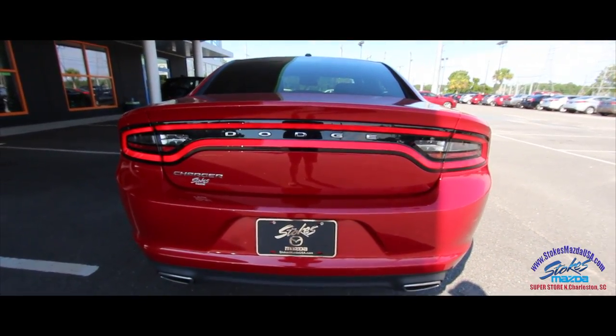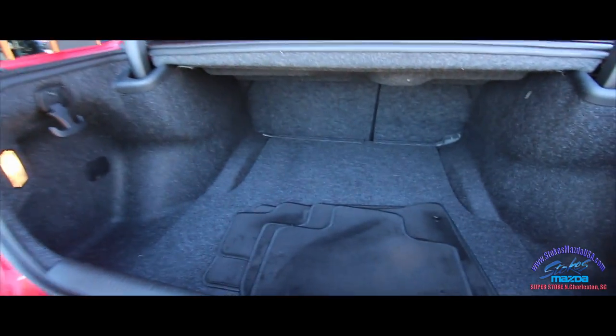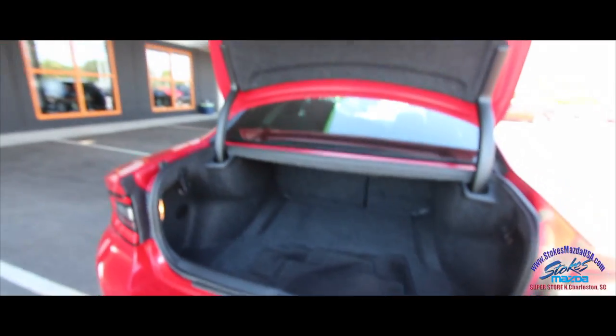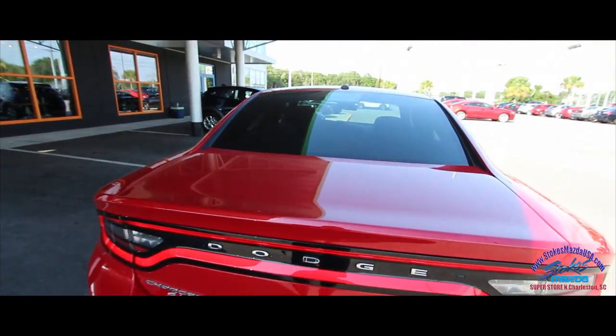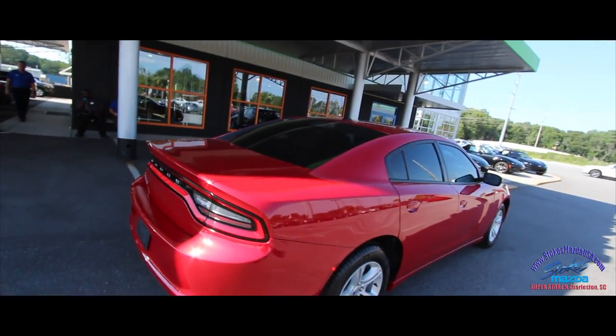Dual exhaust in the back. There's a little button right here — let's open up the trunk and see what we've got going on. Look at all that space! It's a 40/60 backseat split with tons of cargo room in the back of the Charger. Paint is very clean — this is practically brand new. We'll check the mileage in just a minute when we get inside.